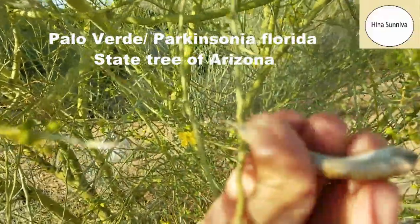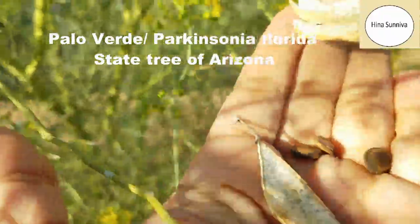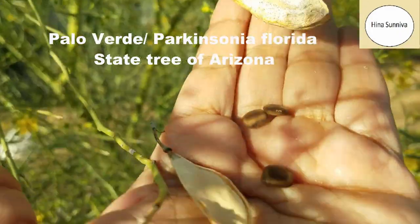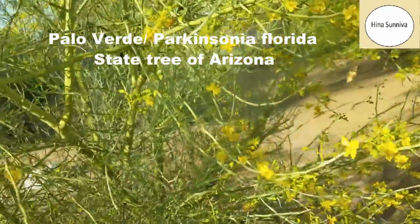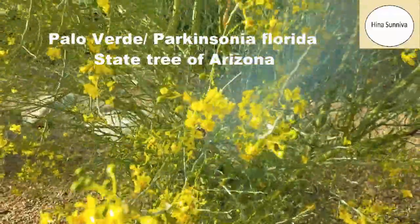Native indigenous people eat the seeds. There is a black seed inside, but when the seeds are raw they are green in color and they taste a lot like soya beans. So these seeds can be eaten, and they are also part of the diet of many wild animals and birds in the desert.